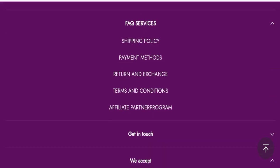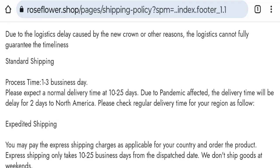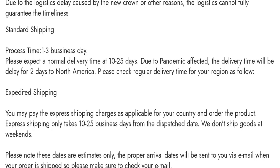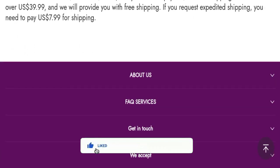Next, we will check the shipping policy of this website. Order processing time takes around one to three business days, and delivery time takes around 10 to 25 business days to deliver your product.